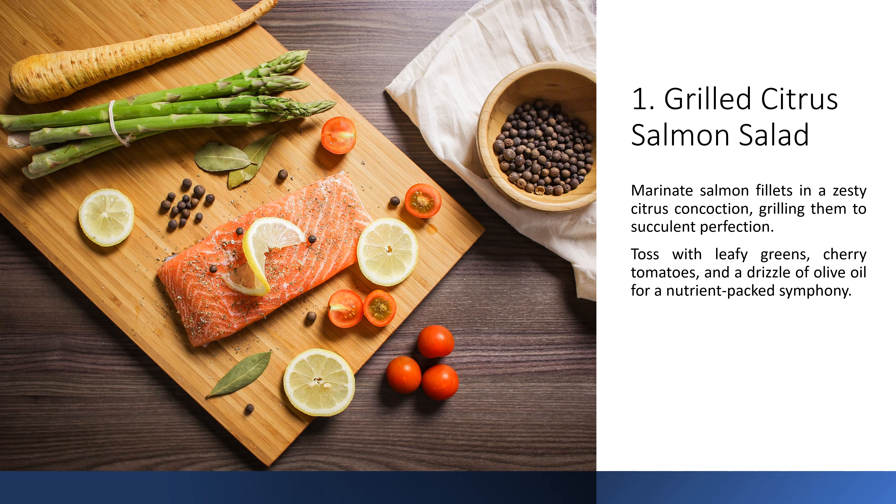1. Grilled Citrus Salmon Salad. Marinate salmon fillets in a zesty citrus concoction, grilling them to succulent perfection. Toss with leafy greens, cherry tomatoes, and a drizzle of olive oil for a nutrient-packed symphony.